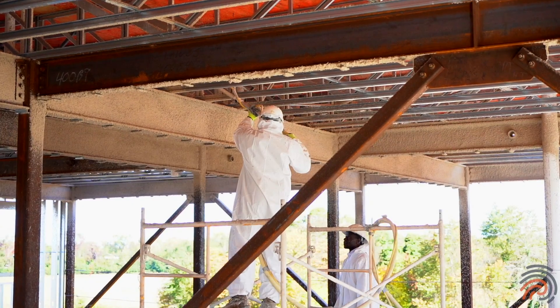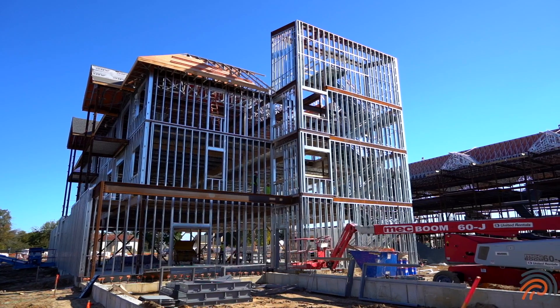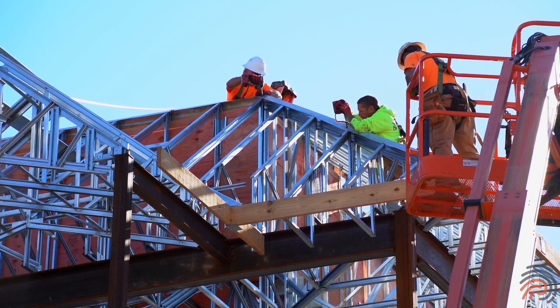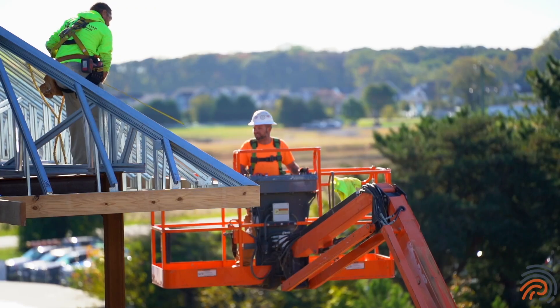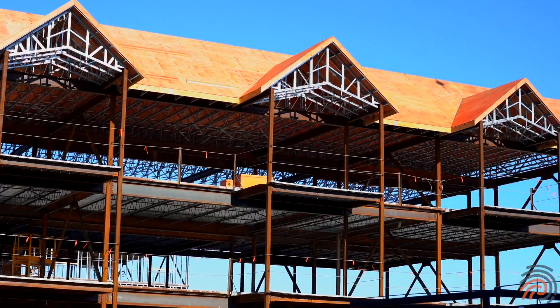Phase one: spray fireproofing is completed, metal stud framing is ongoing. Phase two: roof trusses are just about finished, sheathing is wrapping up, fireproofing on that phase is also ongoing, and metal stud framing also continues in phase two.